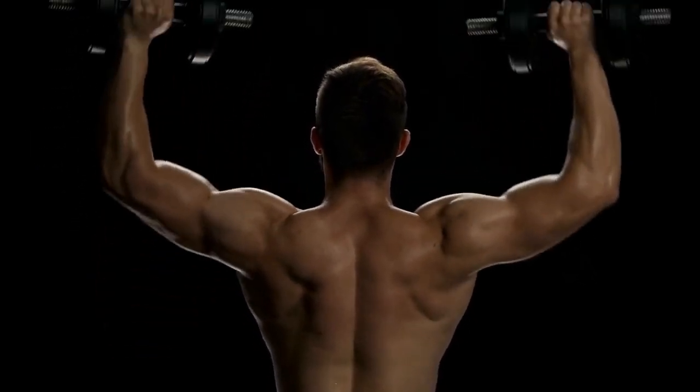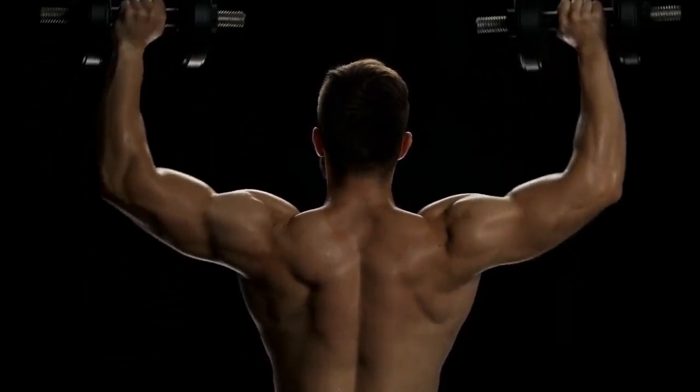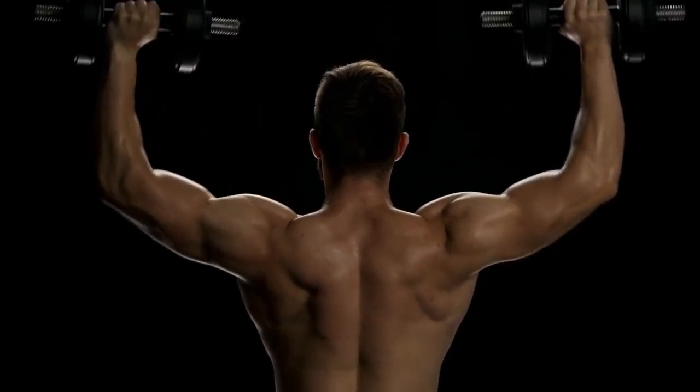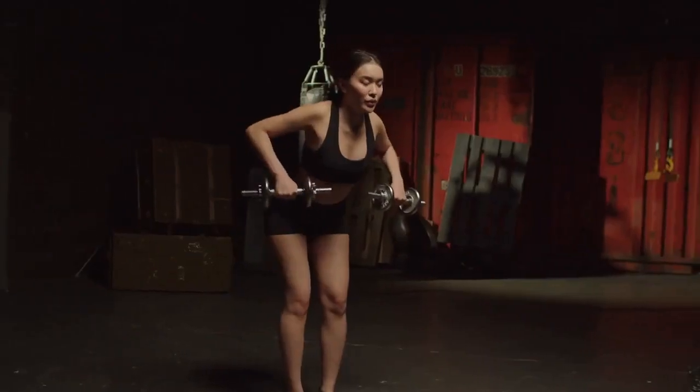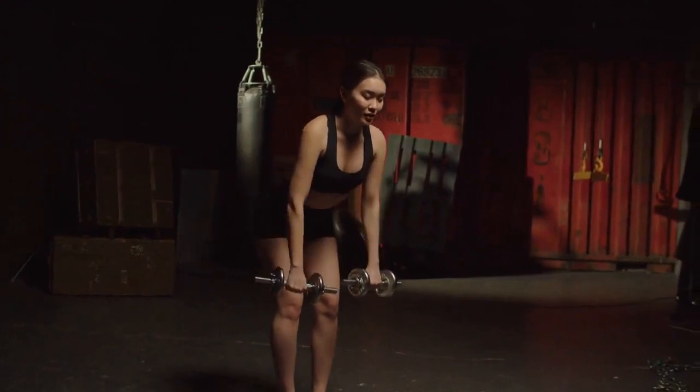Incorporating dumbbell rows into your workout routine can help you achieve a well-rounded upper body workout, and can be especially beneficial for those who want to develop a strong and defined back. If you're looking to level up your fitness game, dumbbell rows can be a great addition to your routine.